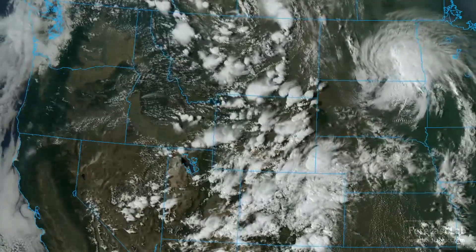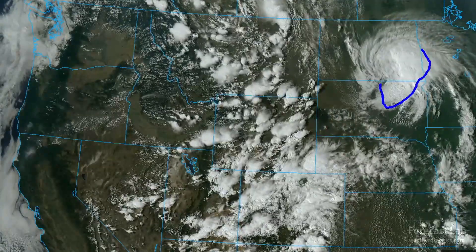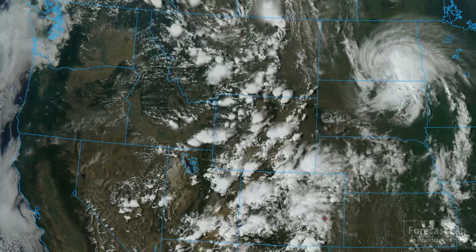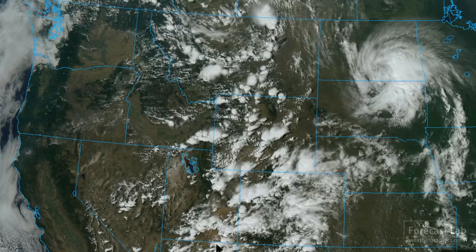Let's take a look at that satellite image. Two different systems — one is this outgoing MCS developing an MCV structure, a mesoscale convective vortex, that's over southeastern North Dakota and northeastern South Dakota. And of course, the Rocky Mountain monsoon there, everywhere across the northwestern and central Rockies.